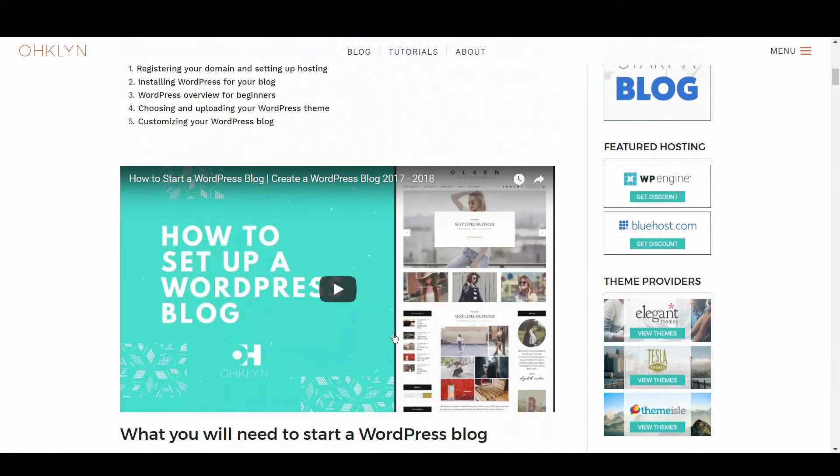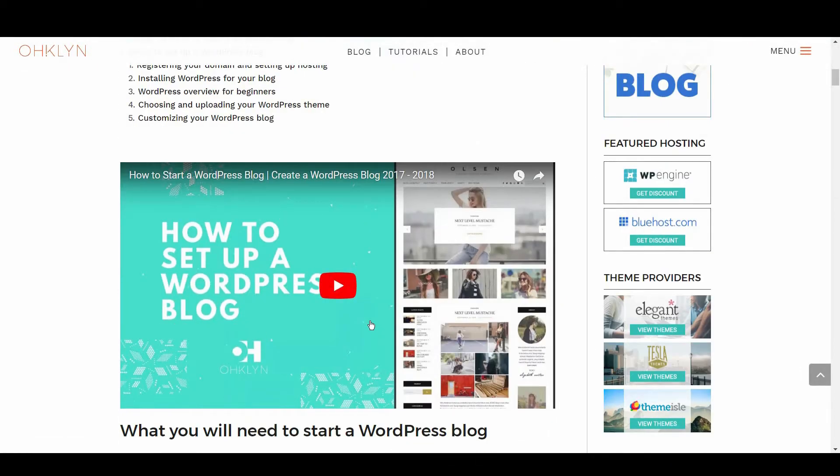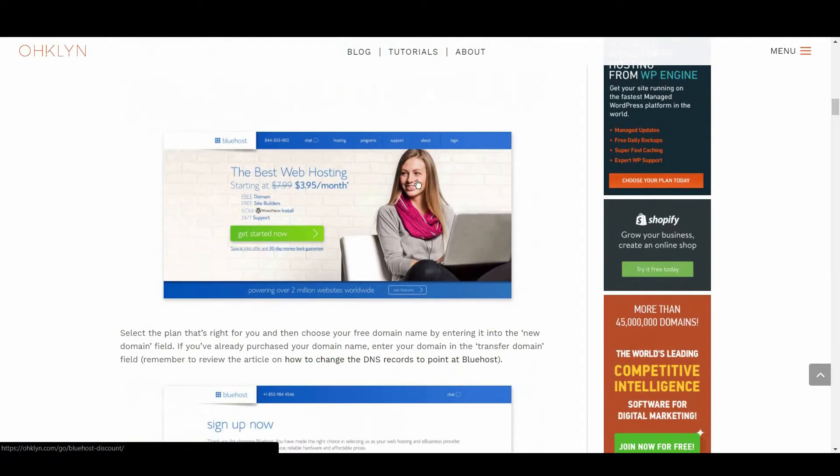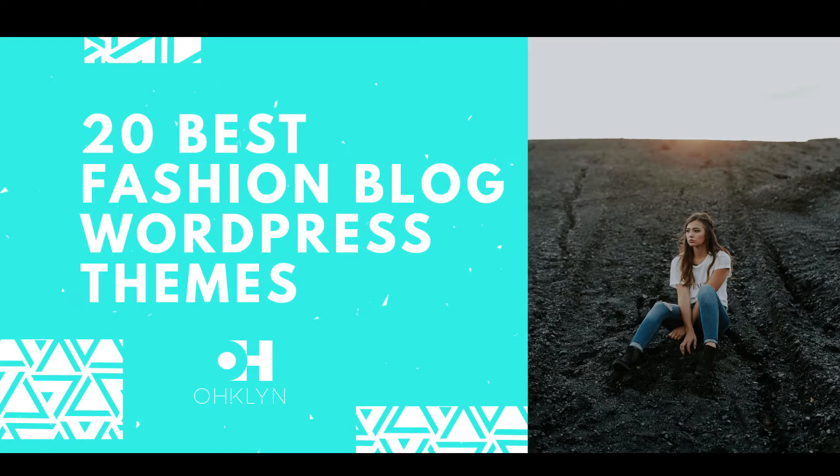For step-by-step instructions on setting up your blog, check out our How to Set Up a WordPress Blog video. It features one of the top-rated blog themes from this video and will be linked in the description below. We'll also add a link to discount hosting and a free domain with our affiliate partner Bluehost, as well as some other helpful resources. So let's get to it and take a look at the best fashion blog WordPress themes for 2017 and 2018.